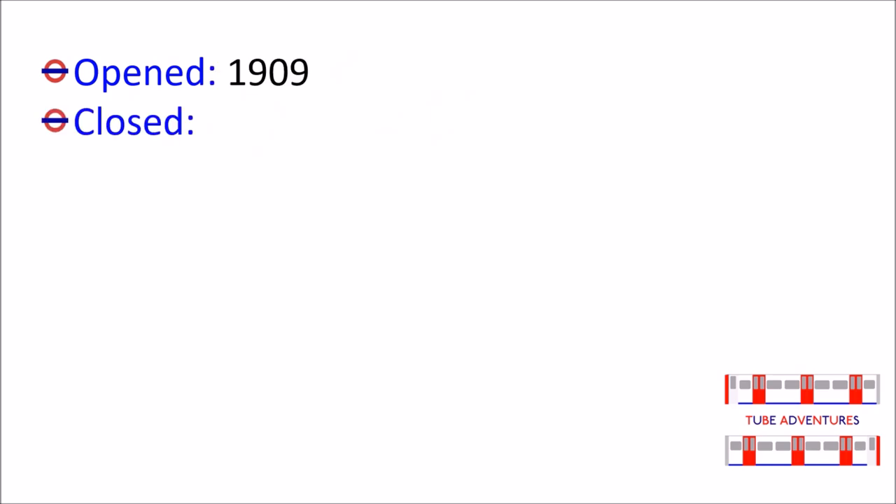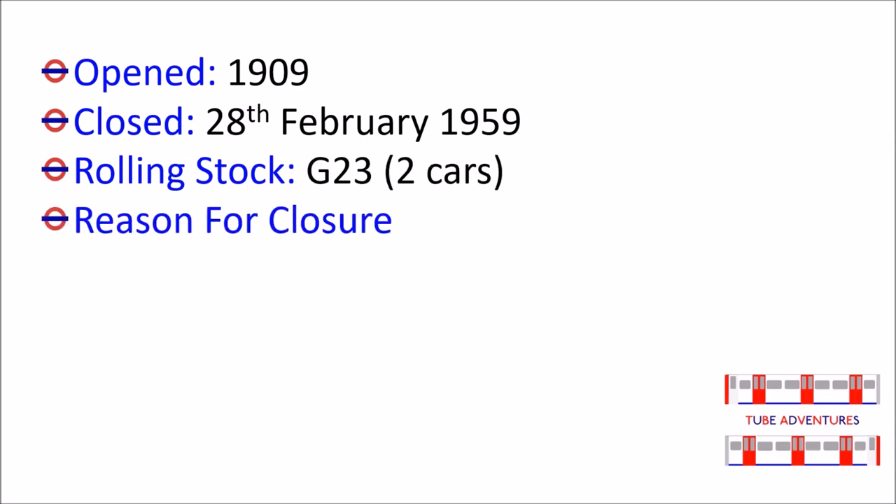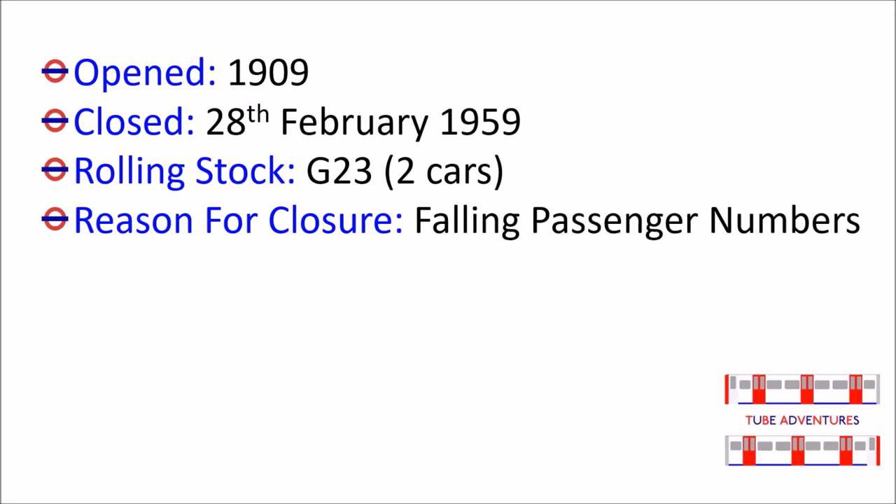The shuttle opened in 1909 and closed on February 28, 1959. It had two cars of the G-Stock and closed because of falling passenger numbers.